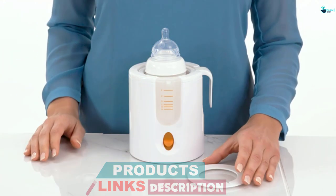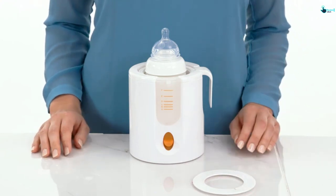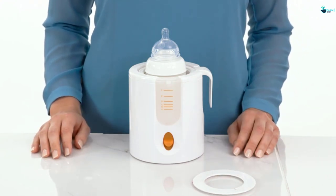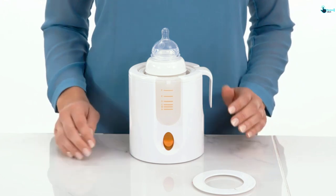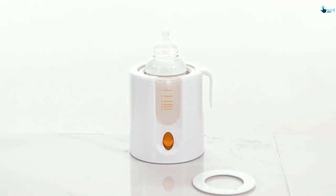It features a measuring cup to aid in the correct water measurement procedure. It also uses a steam warming mechanism to heat food and milk more quickly, hygienically, and evenly. It weighs 1.4 pounds, which enhances its portability and storage.